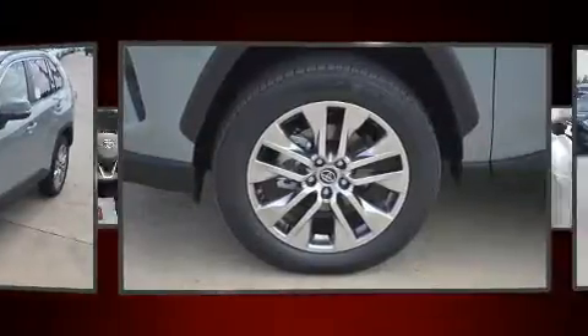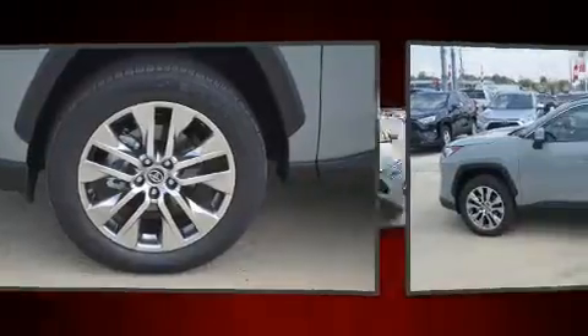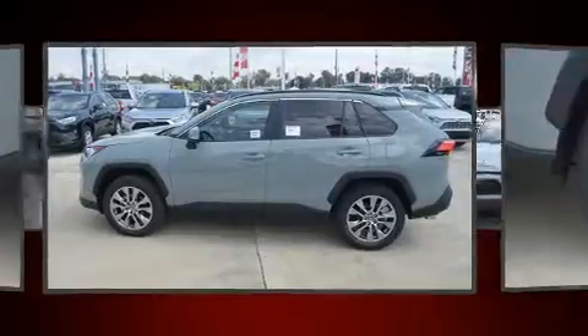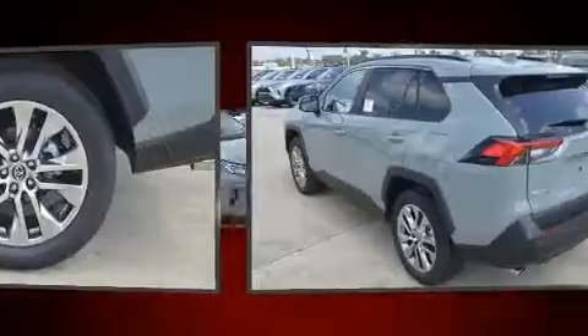It's equipped with tons of terrific amenities, but it won't break your budget, such as cruise control, one-touch window functionality, variably intermittent wipers, fully automatic headlights, power door mirrors and heated door mirrors, a power lift gate, and much more.